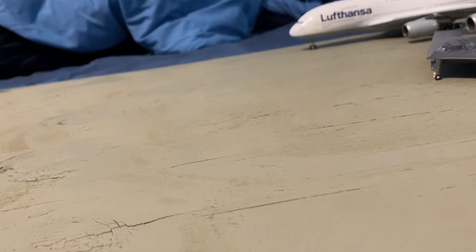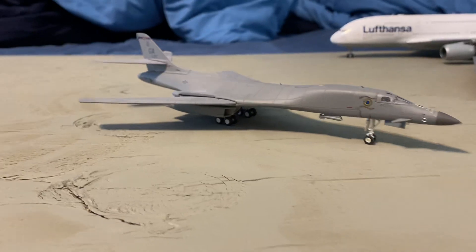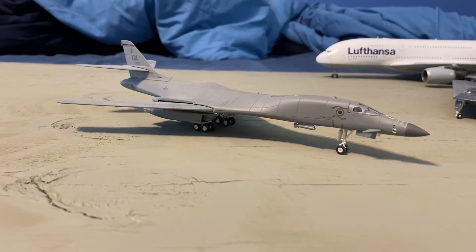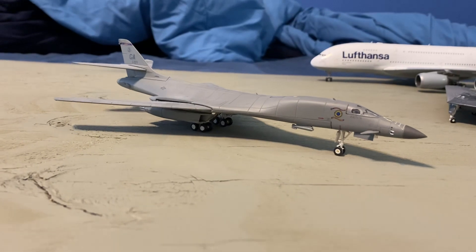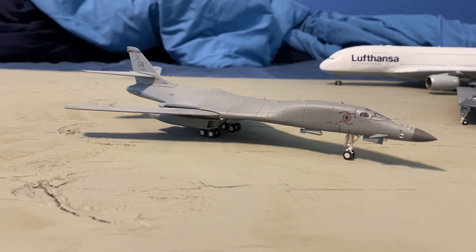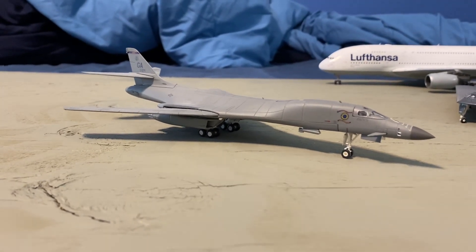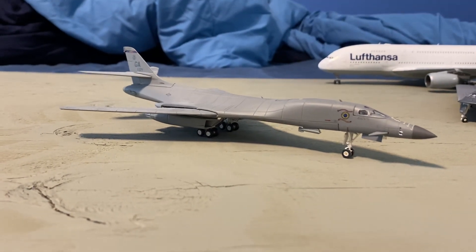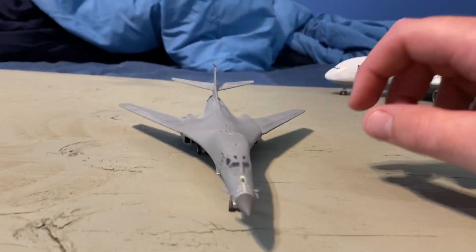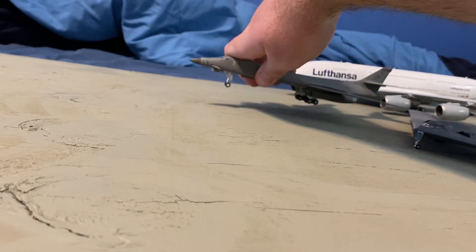Just because you can see it, I'll do this one next — the Herpa 1/200 scale B-1B Lancer. This thing is amazing. Just seeing a picture of this thing with all four engines in afterburner is incredible, and I feel privileged that I've been able to see it light all four afterburners and punch it at Oshkosh 2017. This thing is a beast, and having it in 1/200 scale is just amazing.